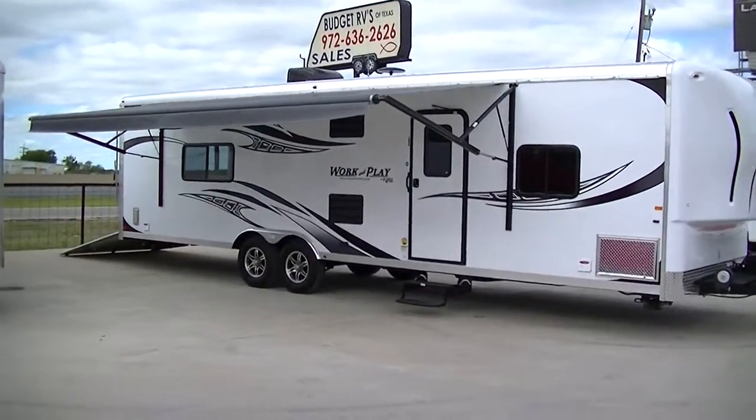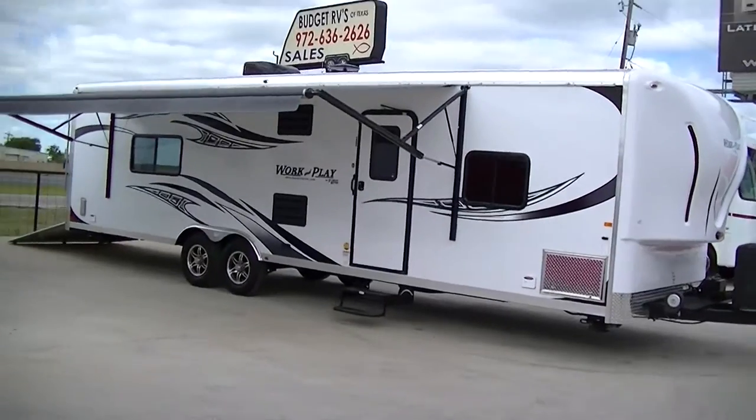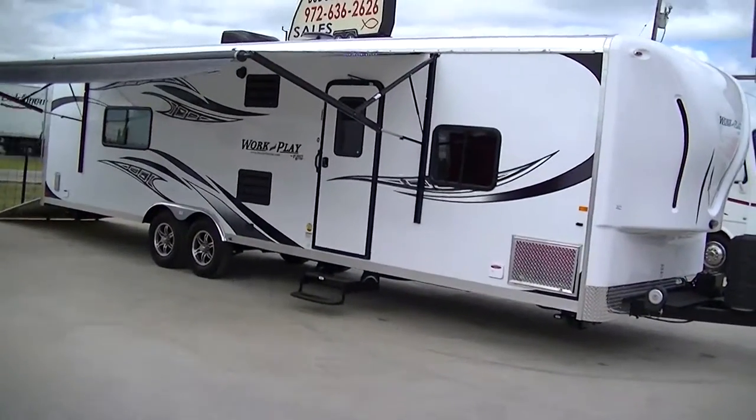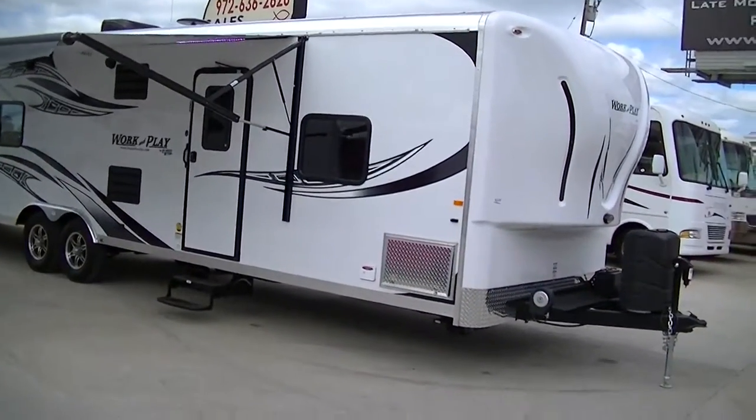Howdy, this is Bob Berker, your RV guy extraordinaire. I'm out at Budget RVs of Texas this morning to give you a tour of the all-new and improved 2015 Work and Play Toy Hauler by Forest River.